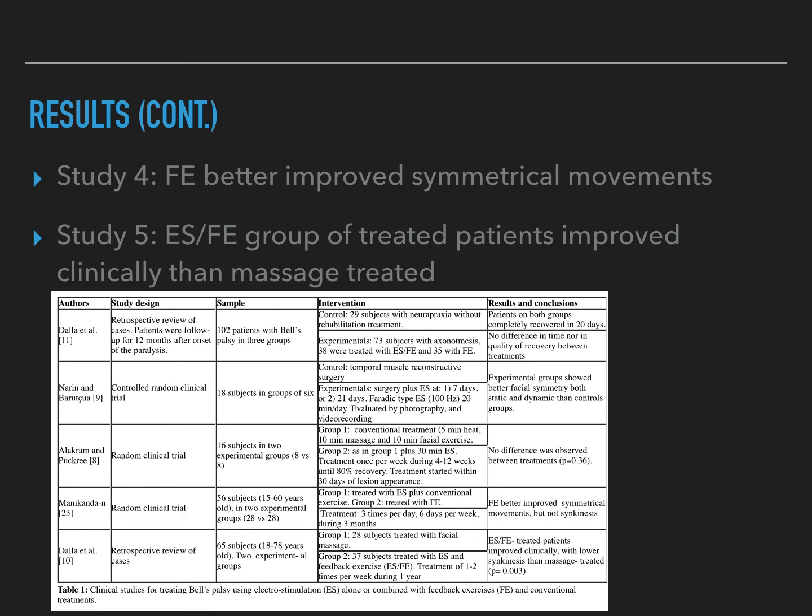I also included a chart of the results of the five individual studies, so you can pause the video and look at how it breaks down into each individual study.